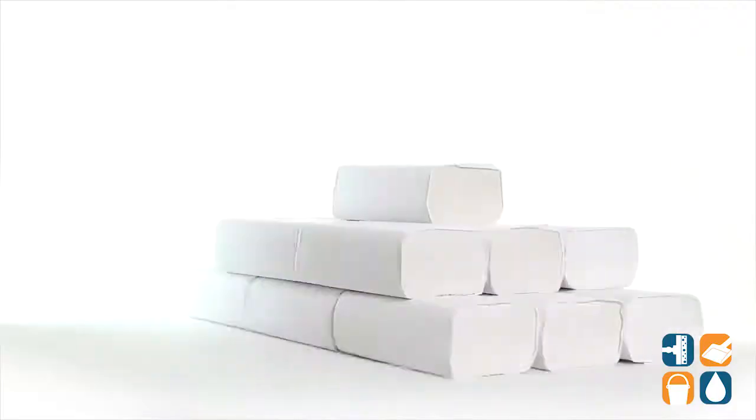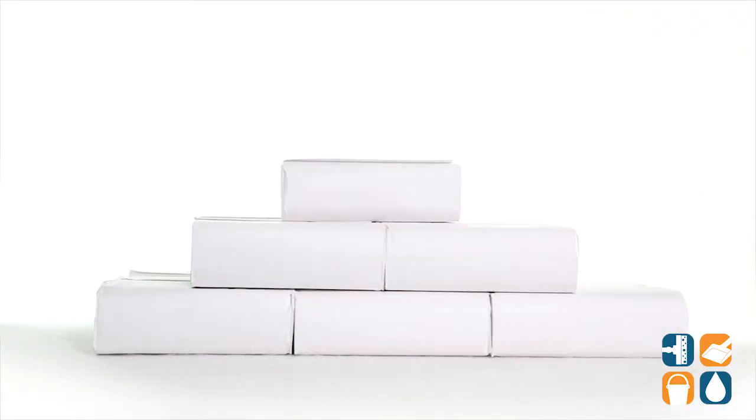Introducing Signature 21,000 White Multi-Fold Paper Towels, 2,000 Towels Per Carton — Detail Product Breakdown. Let me tell you what it's all about.